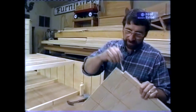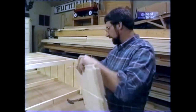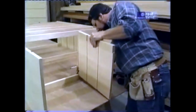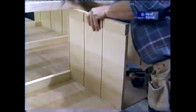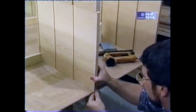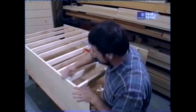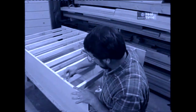Now this is our center divider for the top section. A little glue at the cutout and along the back edge, and I can set that in place. I'll just put one tack up here at the top where it's centered. Just one more thing to glue up and we'll call it a night.